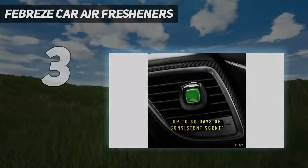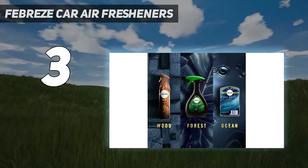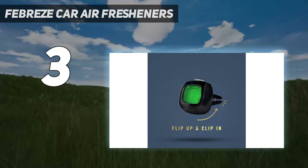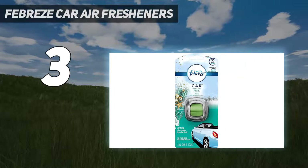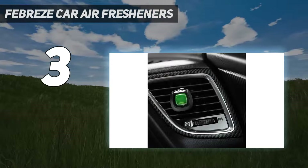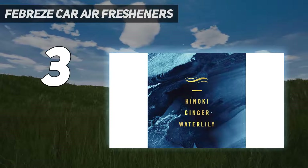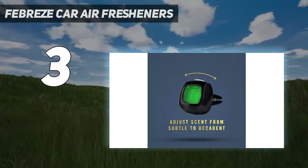At number 3: Febreze Car Air Fresheners. Doesn't just mask — cleans away odors with odor clear technology. Febreze Car cleans away odors and slowly releases a light fresh scent for up to 30 days on low and under ambient conditions. Attaches easily to car vent and allows you to select the level of intensity to control how much freshness is released. Tell tough odors to take a hike with up to 2x odor eliminating power and a light scent amount at source.